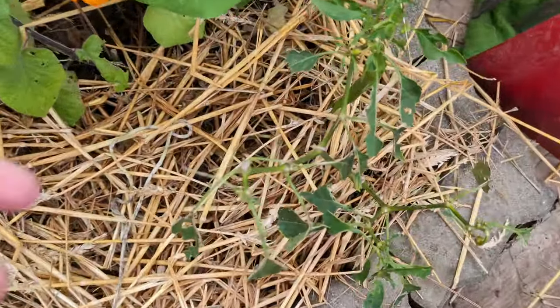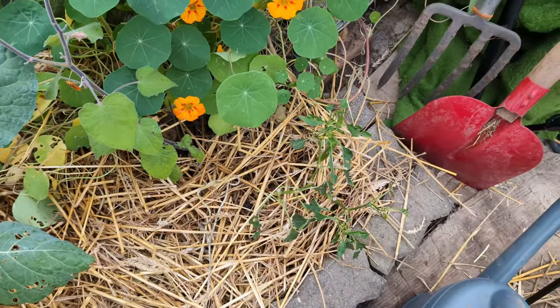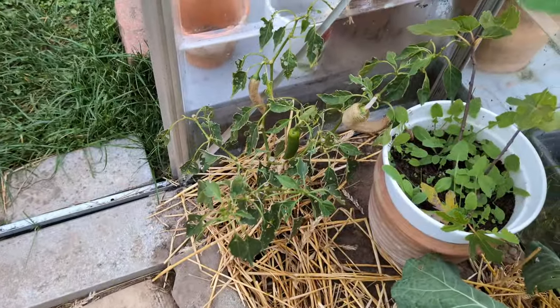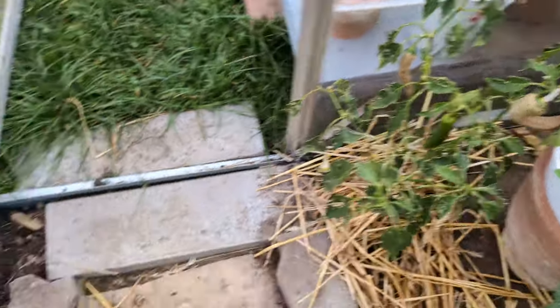Chilies — I moved in the chilies. This one still has one on it that I'm hoping will come to full color. It's not looking too nice, but it's fine. Same thing here — I've got two or three more fruit on there that I hope to ripen on the plant, but we'll see how that goes.